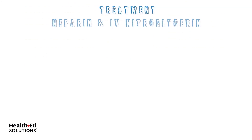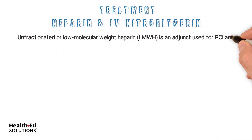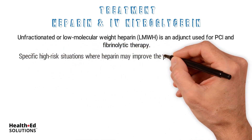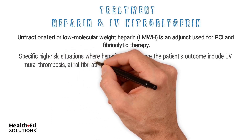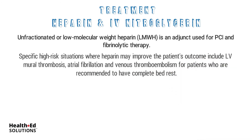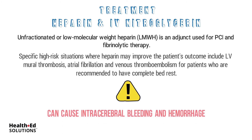Treatment: Heparin and IV Nitroglycerin. Unfractionated or low molecular weight heparin, also known as LMWH, is an adjunct used for PCI and fibrinolytic therapy. Specific high-risk situations where heparin may improve the patient's outcome include LV mural thrombosis, atrial fibrillation, and venous thromboembolism for patients who are recommended to have complete bed rest. These must be used with caution as they can cause intracerebral bleeding and hemorrhage. The use of these adjuncts must be guided by an experienced professional.